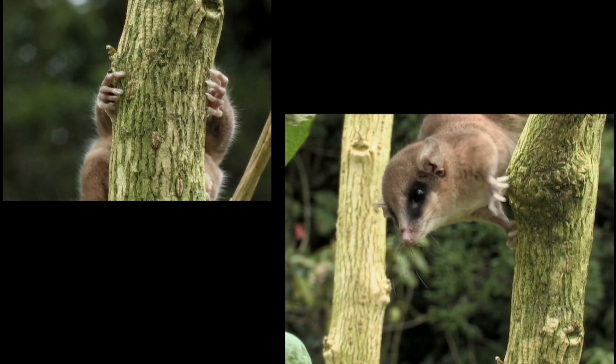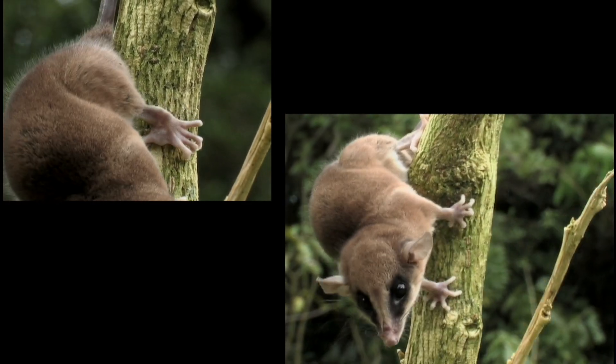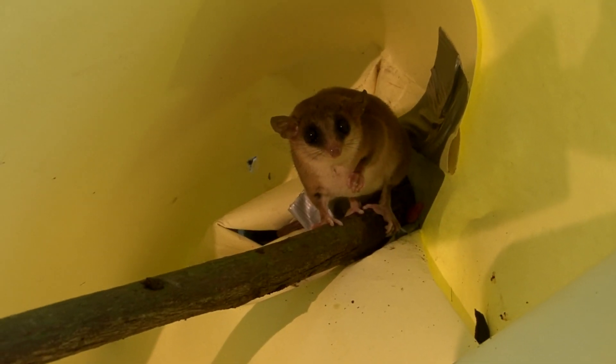Their tail helps for balance. See how their prehensile tail acts like another hand. They're cute and eat insects — what's not to like?